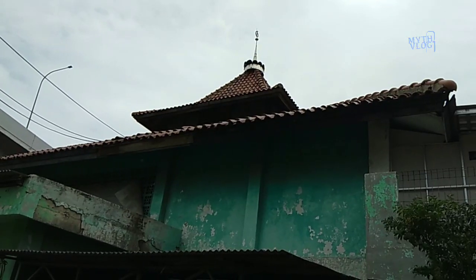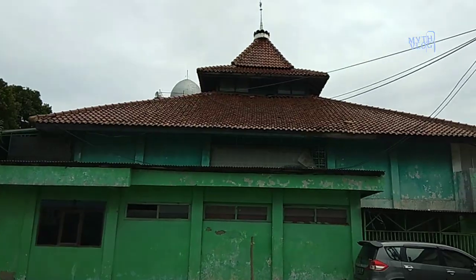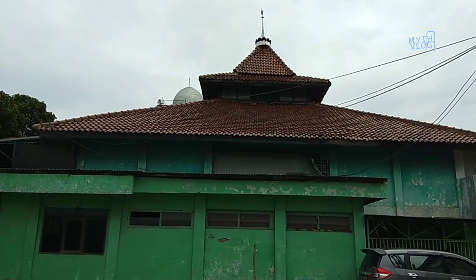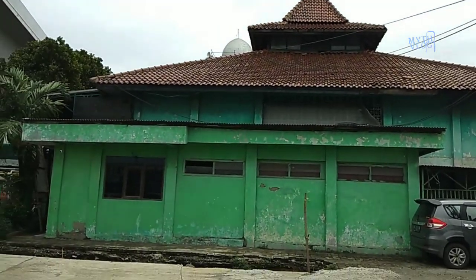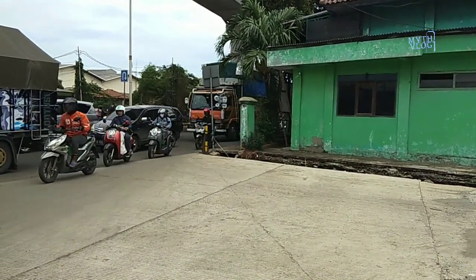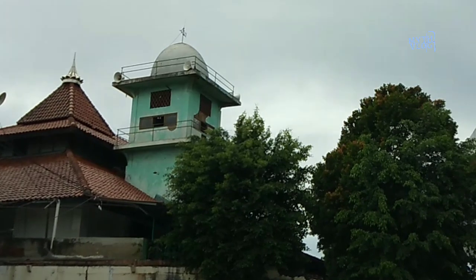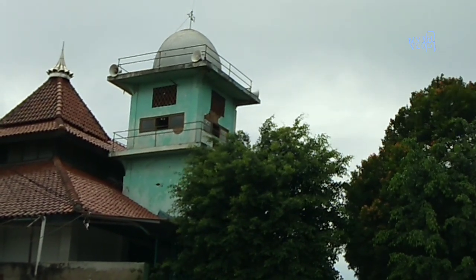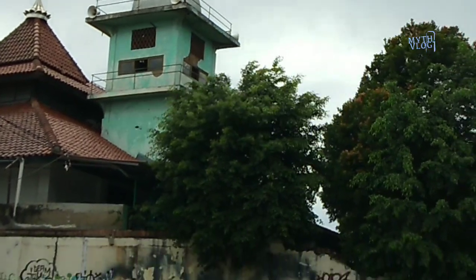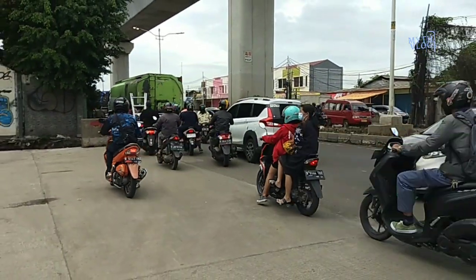Assalamualaikum warahmatullahi wabarakatuh. Ketemu lagi dengan saya. Pada hari ini saya akan mengupas sedikit tentang beberapa masjid-masjid tua yang di wilayah DKI Jakarta dan sekitarnya — kalau bahasa Belandanya, Batavia and Omstreken. Masjid yang saya mau ceritain di sini adalah Masjid Al Barkah, yang lokasinya ada di daerah Cakung. Kalau dari arah Pulogadung, dia di sebelah kanan jalan yang mengarah ke Bekasi.